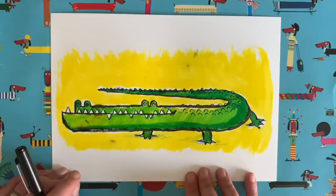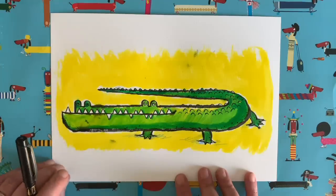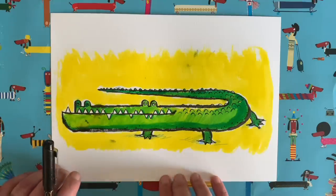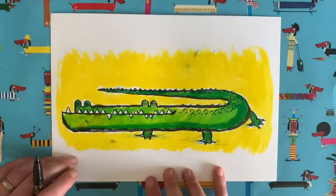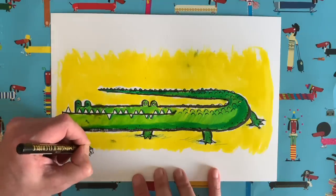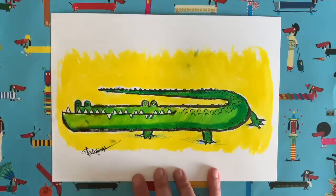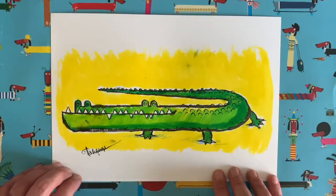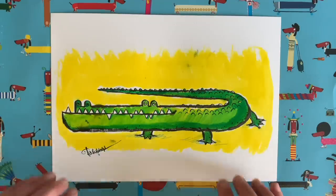I wonder how your alligators have turned out — I can't wait to see them. Maybe you've done yours in different colours to mine. If you would take a picture of your drawing, that would be fabulous. If you just tag them with the hashtag drawwithrob, and maybe include my social media tags — on Twitter I'm at robbidolph, and on Instagram I'm at rbidolph. If you're looking at this on Facebook, add your picture in the comments below the post. I get thousands and thousands of pictures and I really want to see everybody's. Oh, I've forgotten to sign my picture! I'm going to sign mine down here — I'm going to write my full name this time. Rob Biddulph, and a little kiss underneath. So there we go, that's how you draw an alligator. I hope you've had fun doing this lesson today. I'm going to be back very soon for another Draw With Rob episode. Until then, take care of yourselves, and I'll see you soon. Bye bye.